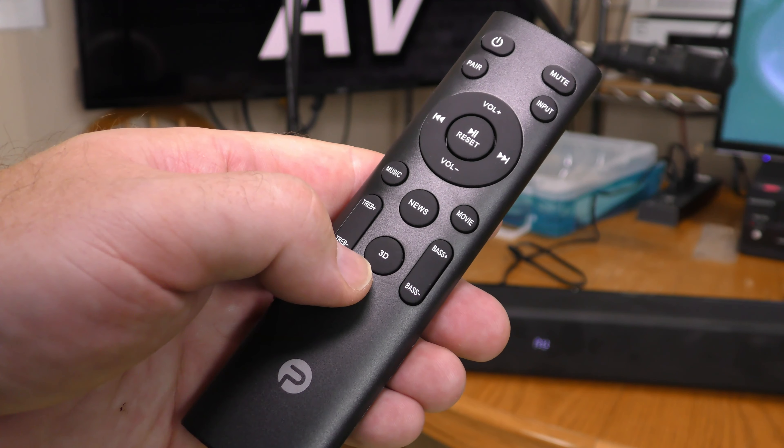It's being played back through the Feinu 2.1 channel soundbar — a total of 120 watts. It's being recorded by a pair of Octava MK319 large diaphragm condenser microphones. I'll have full details on the Feinu soundbar coming up on Thrifty AV.